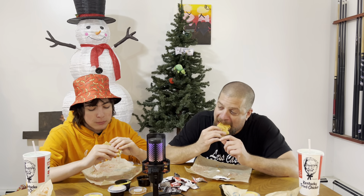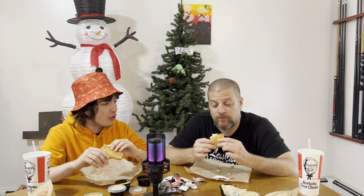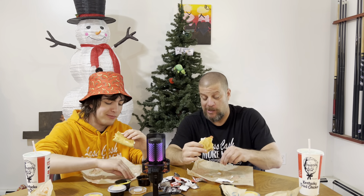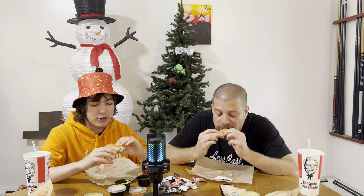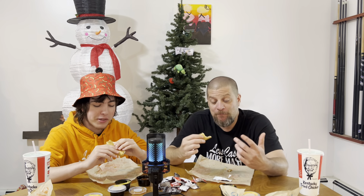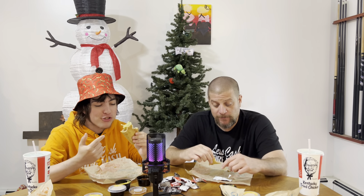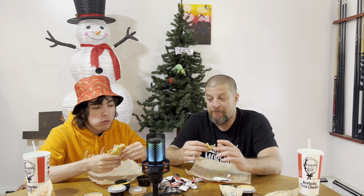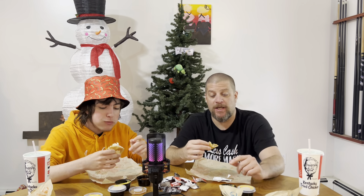Stuff is squirting out everywhere. I feel like it happens here more than other places. When we did the crispy chicken we couldn't even find crispy chicken in it one time. I'm making a big mess today but that's okay. I'm loving every minute of it — you guys are probably disgusted by all the stuff flying out. But this is how I like my sandwiches — stuff's gotta fall out or you didn't make it right. Check out Less Cash More Match, link in the description — they have fun over there and I have music you can check out.